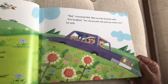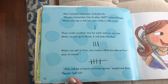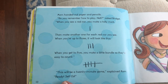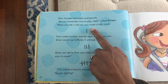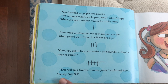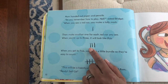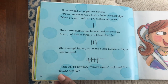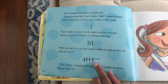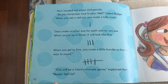Eric laughed. 'You always pick red and you never win,' he said. Mom handed out paper and pencils. 'Do you remember how to play, Nell?' asked Bridgett. 'When you see a red car you make a tally mark — and that's a tally mark right there. Then make another one for each red car you see. When you're up to three it will look like this: one, two, three. When you get to five you make a little bundle so they're easy to count — just like I showed you. This will be a 20 minute game,' explained Mom. 'Ready, set, go.'